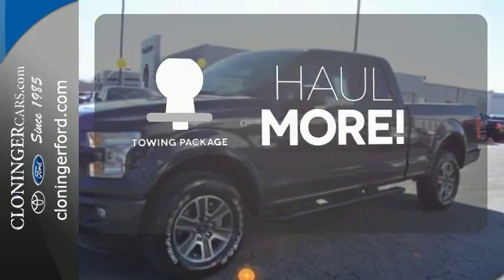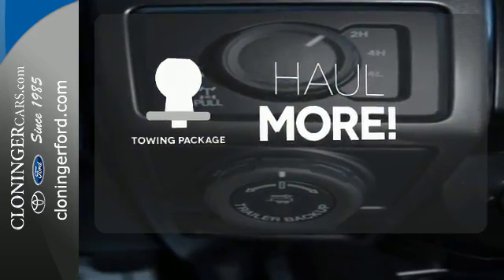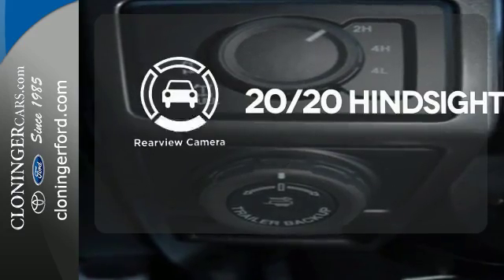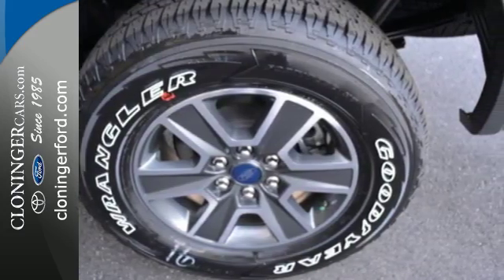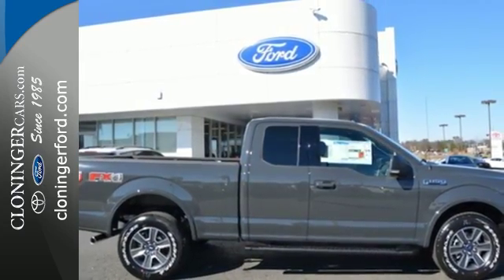Whether for work or play, the towing package has you ready for anything. See objects previously out of sight with a rear-view camera. For work or for play, this F-150 delivers. Take it for a test drive today.